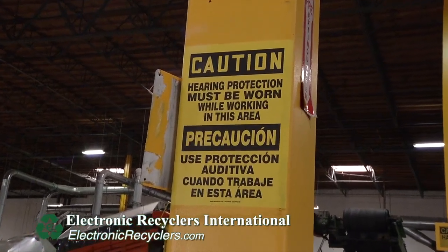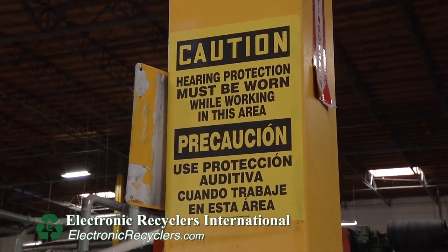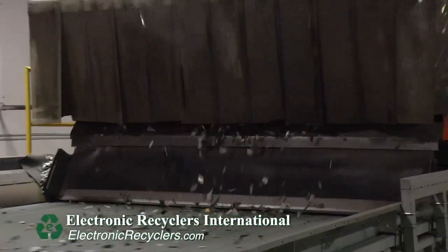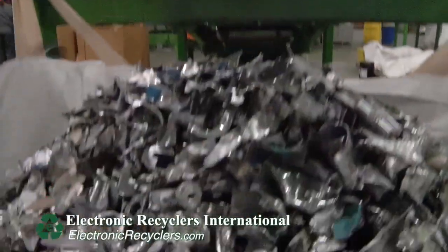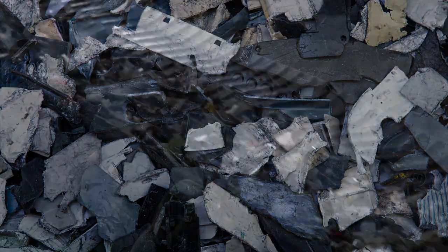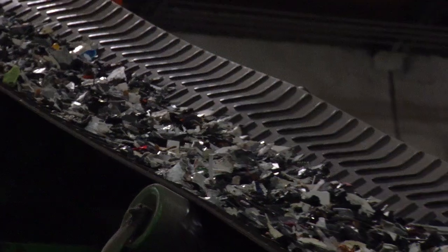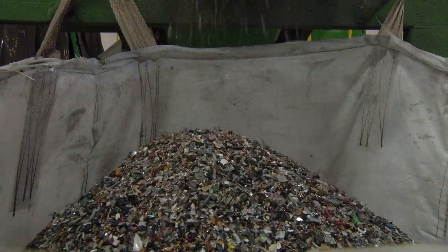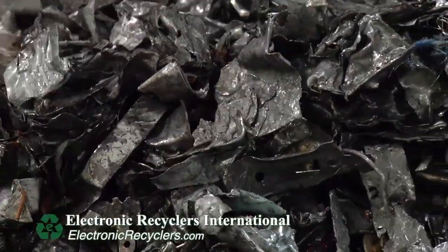This allows us to capture any fire or flame that might be generated from the shredding and prevent it from damaging our technology or injuring employees in our warehouse. We strive to provide a safe workplace for all of our employees across the nation. This shredder destroys your data and generates pure commodities to be reused in new products — including precious metals, copper, aluminum, steel, and plastic. Once we load the electronics into our e-waste shredder, it shreds that material into one-and-a-half to two-and-a-half inch size pieces. Once shredded, the material goes through a separation process and then direct to the downstream vendor where it is refined, melted, and reused in new electronics.